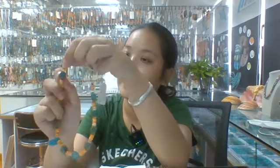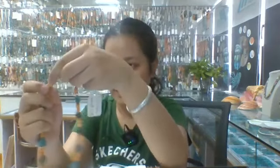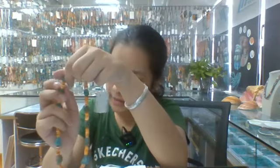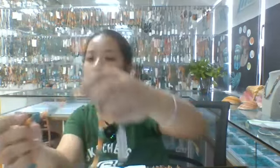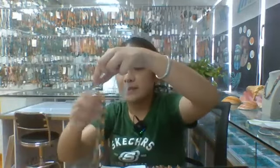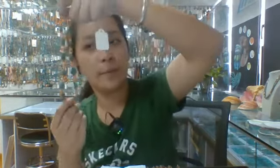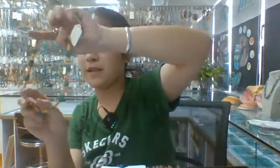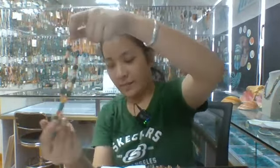This necklace's main stone is turquoise, and the spiny oyster is orange color. The turquoise is from the ocean, about 6 millimeters. It is 16 inches long — really beautiful, a healing dreamstone necklace.